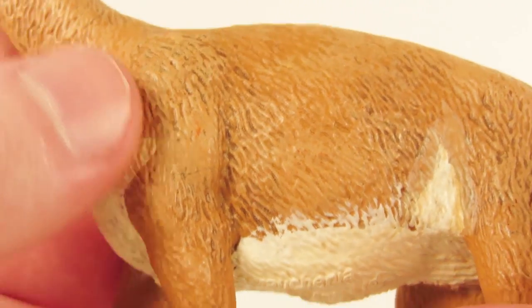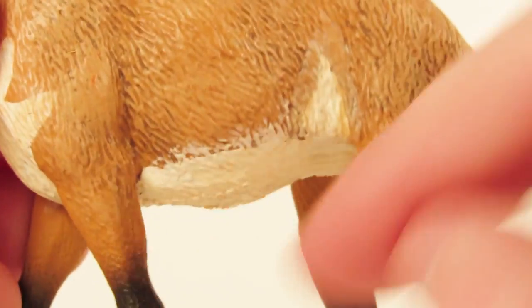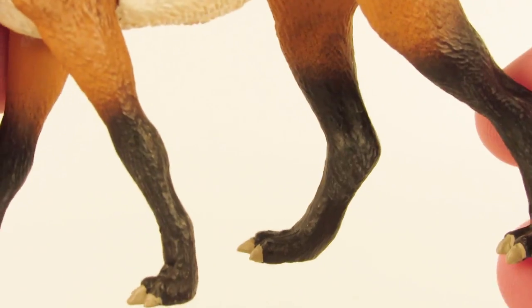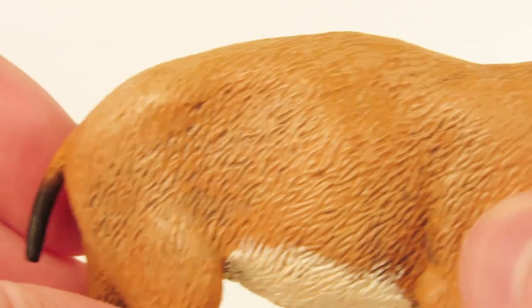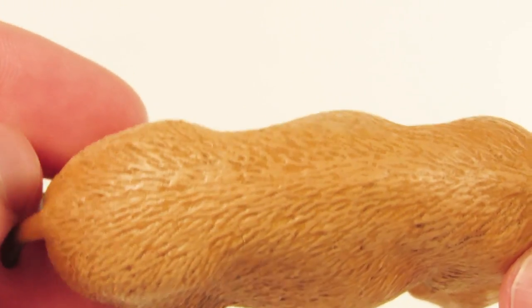The detail on the sculpt is very nicely done. You can see the fur on the body is all sculpted out. I like the natural flow of the fur, especially transitioning going down the legs. The legs have very nice toned musculature as you can see.